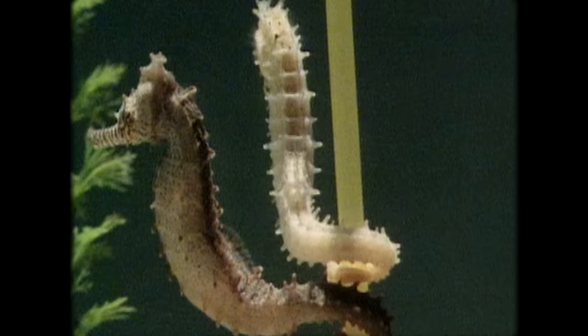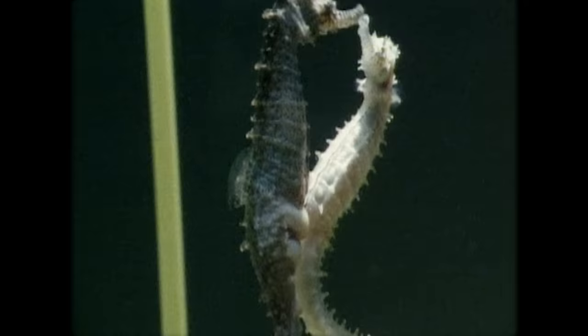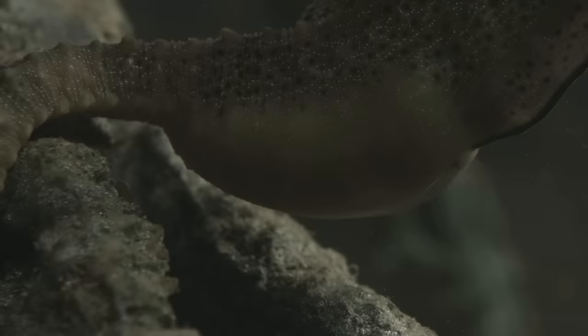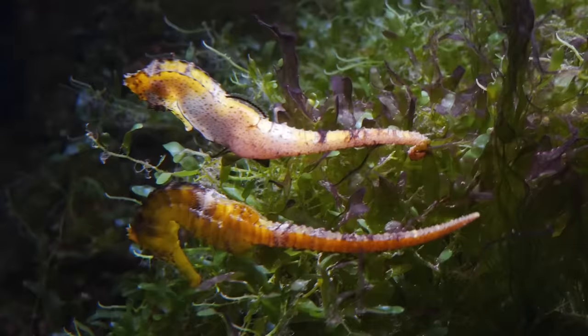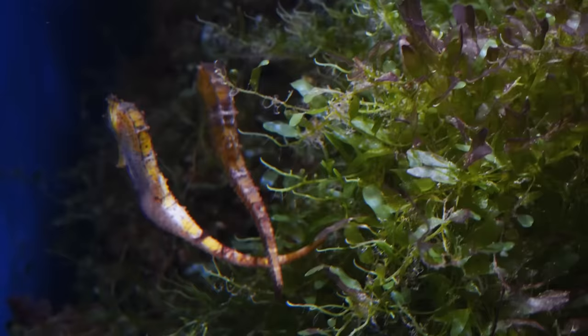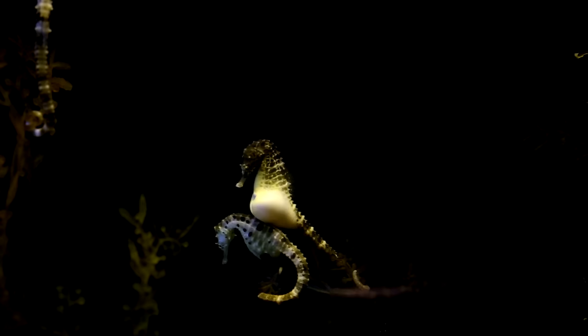After an elaborate courting dance, a mating pair of seahorses will entwine their tails and line up the female's egg duct, called the ovipositor, with the male's brood pouch opening. The female then deposits her eggs into the pouch. Scientists once believed the eggs were fertilized inside the pouch through an internal sperm duct. However, dissections disproved this theory, with a study on the yellow seahorse finding that the sperm duct opening is located 4.5 millimeters above the pouch opening — meaning sperm travels outside the male's body to meet the eggs. Videos found the yellow seahorse's pouch stays open for just 6 seconds, producing between 100 and 1,000 embryos in that window.